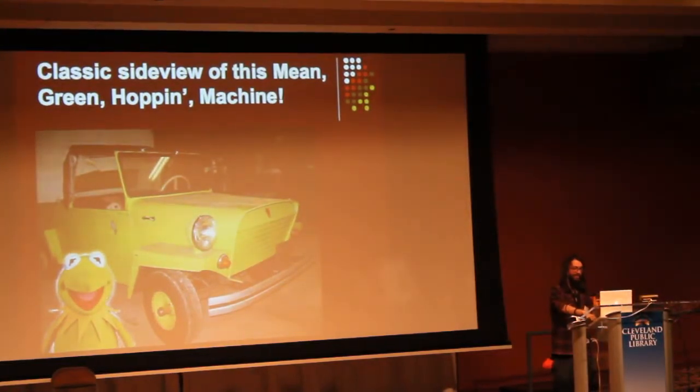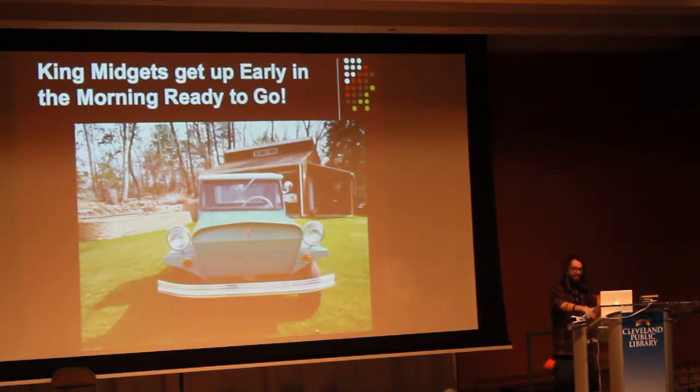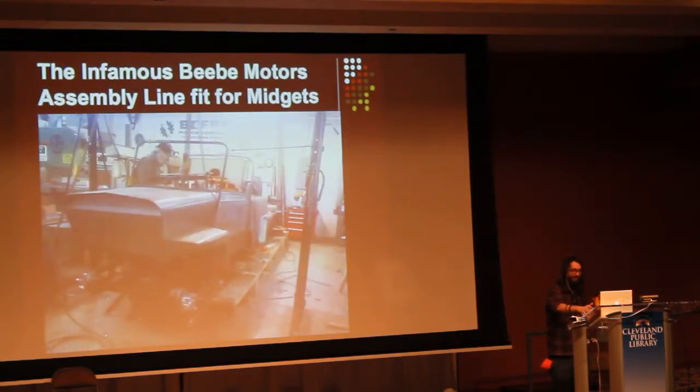This is a King Midget — some more pictures of them. They're small in comparison to some of the other antique cars on the market. This is us in the lab, or in our shop in Norwalk, just welding the parts together and having a good time. That's my dad — it's just us two in the shop building these things.